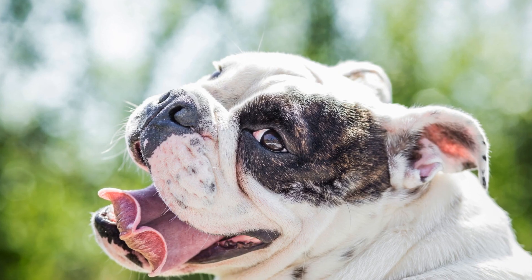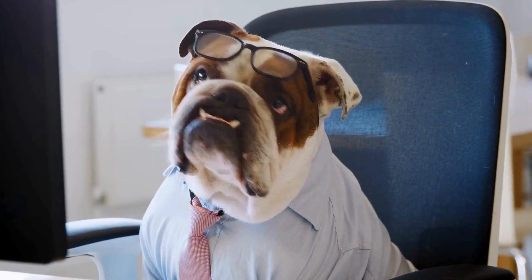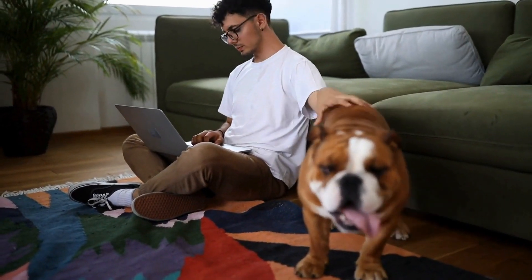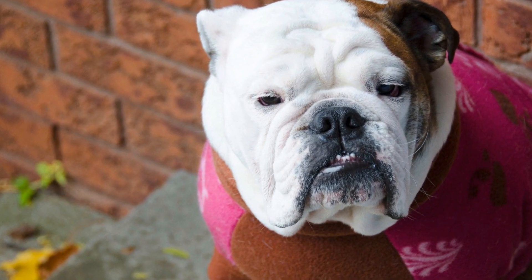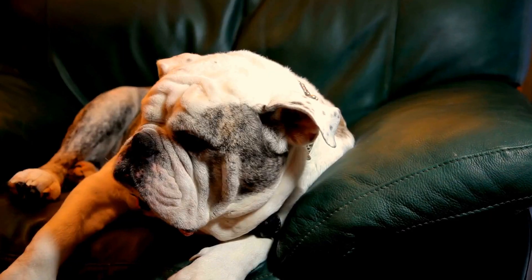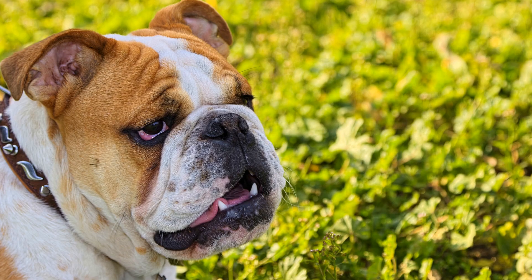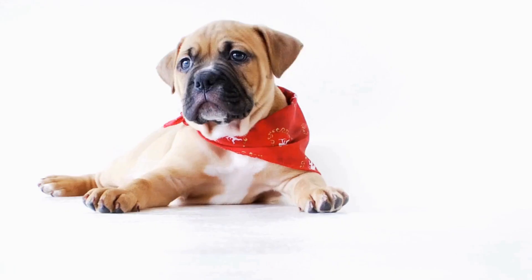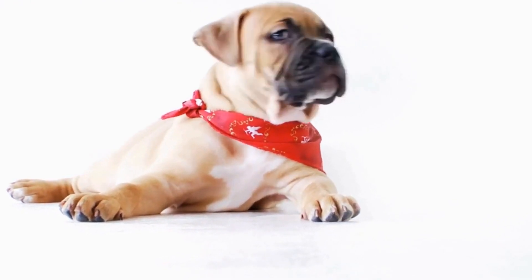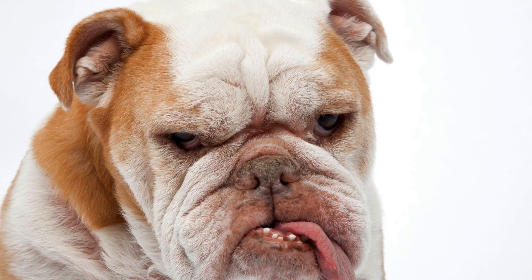When it comes to the adorable wrinkles of a Bulldog, it's important to take extra care to prevent infections and skin issues that can arise in these folds. Keep the wrinkles clean by regularly cleaning them using a gentle, dog-friendly cleanser, reaching deep into the folds to remove any dirt, debris, or moisture. Dry thoroughly after cleaning to prevent moisture from lingering, as moisture can create a breeding ground for bacteria and fungi leading to infections. Avoid irritants — be mindful of harsh chemicals, perfumes, or products that may cause irritation or allergic reactions.